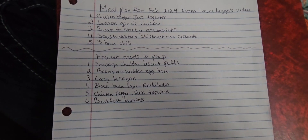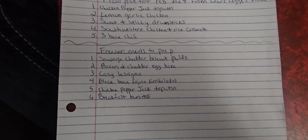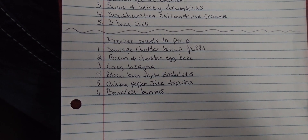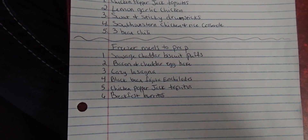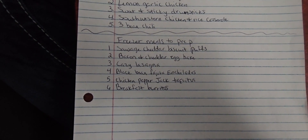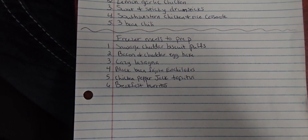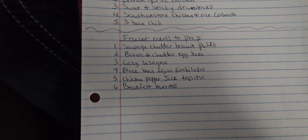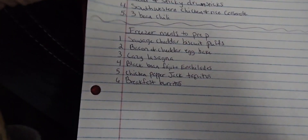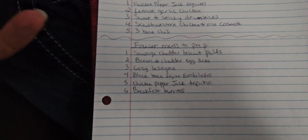I apologize for all the screaming — my son is actually very happy at the moment. Some freezer meals that I want to have on hand: sausage cheddar biscuit puffs, bacon and cheddar egg bake, lazy lasagna, black bean fajita enchiladas. And then I'm going to do more of the chicken pepper jack, and I'm going to do my own version of breakfast burritos. I will try and film some of these so you guys can see any twist that I do, because I don't always stick to a recipe.